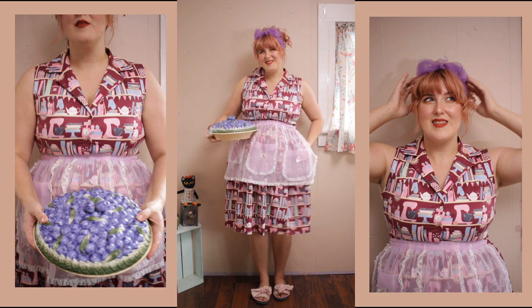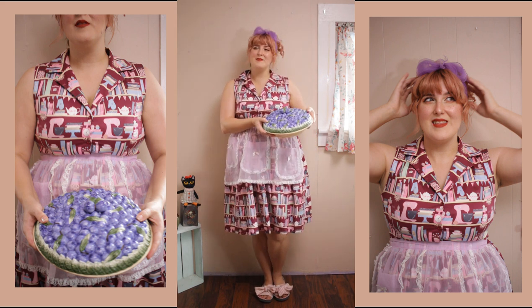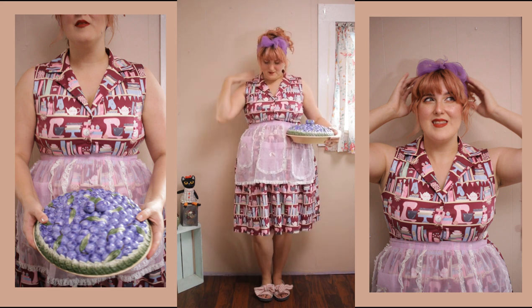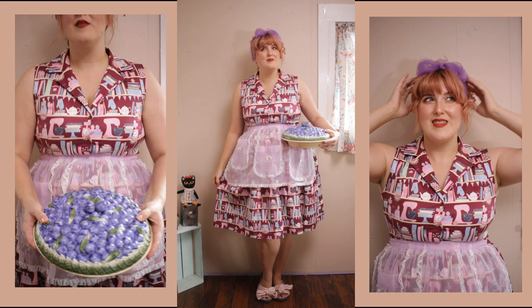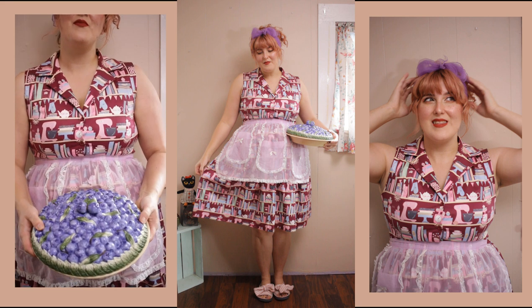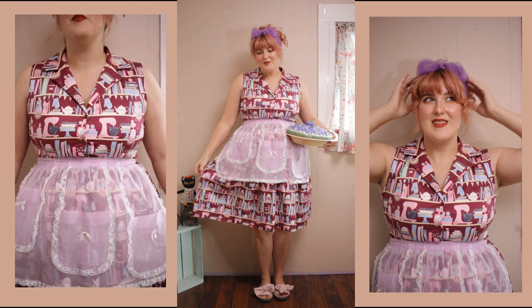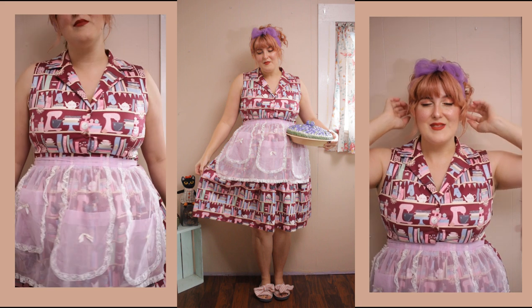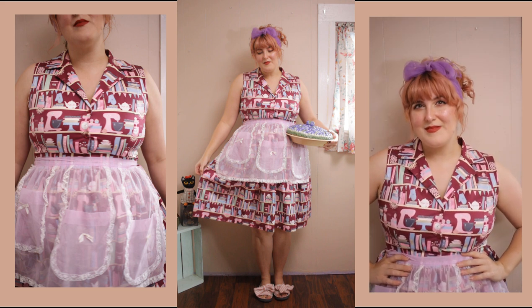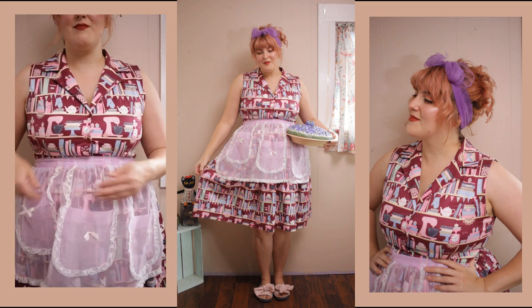The next suggestion was a baking outfit — making cider, baking pies, or all those fall treats. I'm again wearing a Lindy Bop dress, which makes me sad they're no longer a company because this is one of my favorites. It has all these little baking things on it, from the mixer to the cookbooks and teapots — it's the best baking dress honestly. I paired it with my slippers because if I'm baking I'm not going to be wearing shoes, and of course I would have my hair up so I don't drop hairs into whatever I'm cooking. I also put a vintage apron over it because I have way too many.